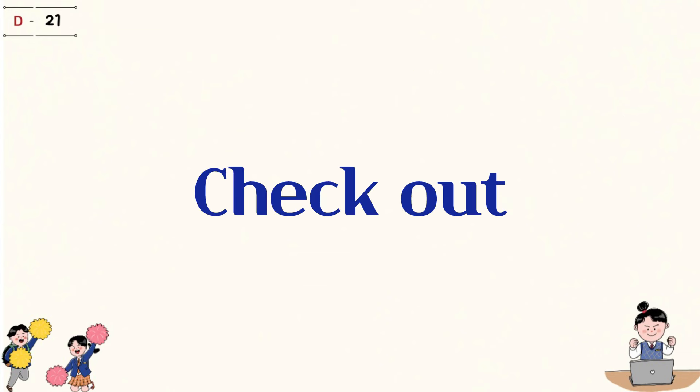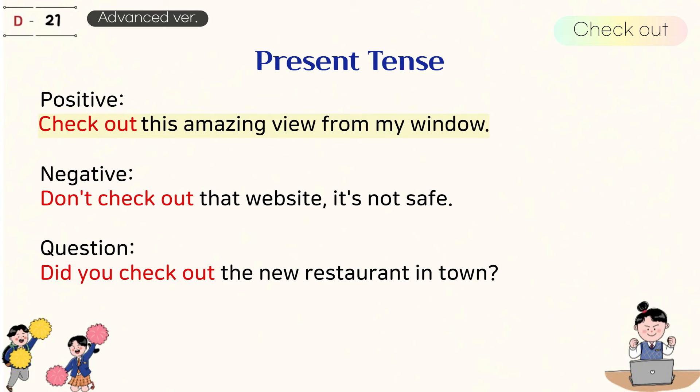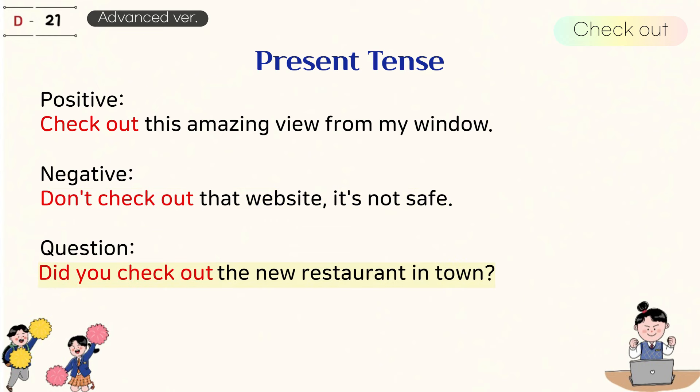3. Check out. Present tense. Check out this amazing view from my window. Don't check out that website, it's not safe. Did you check out the new restaurant in town?